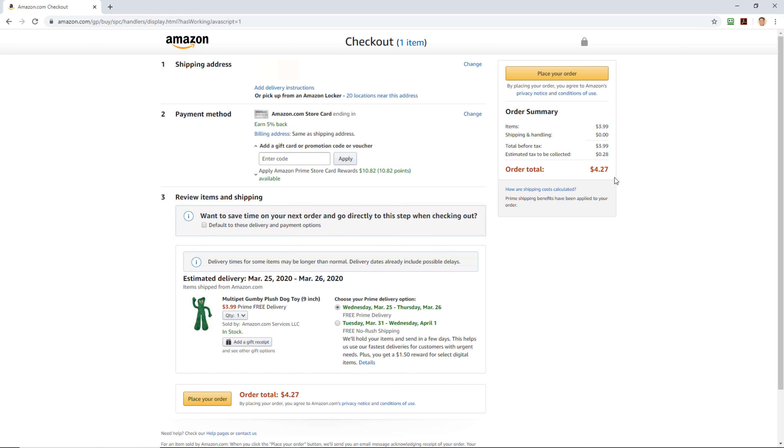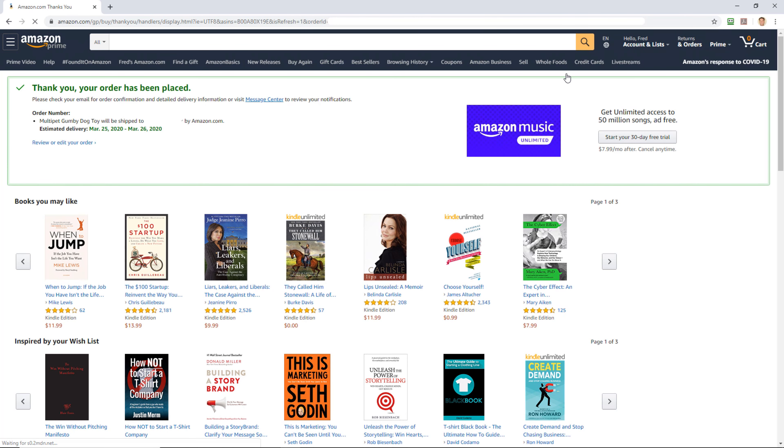So it's three ninety-nine with free shipping with Amazon Prime. Tax is twenty-eight cents, for a total of four dollars and twenty-seven cents. It'll come next Wednesday — somewhere between Wednesday and Thursday. Today is Saturday, so Amazon might be slightly delayed because of what's going on in the world, but anyway I don't care. I want a Gumby doll. So let's place the order. It's official — I am now the proud owner of a Gumby dog toy even though I have no pets at all. I guess it'll be for me.